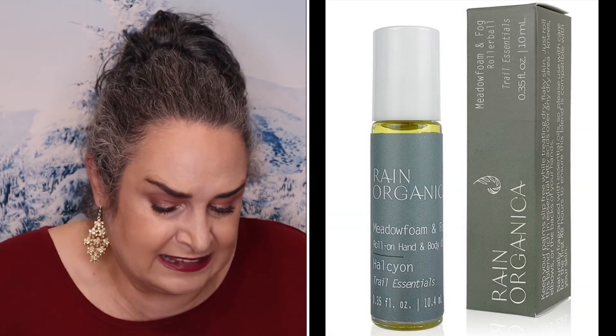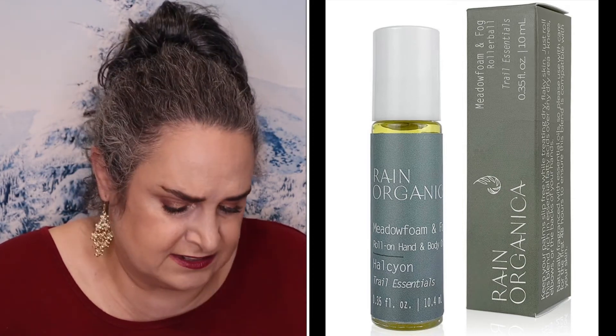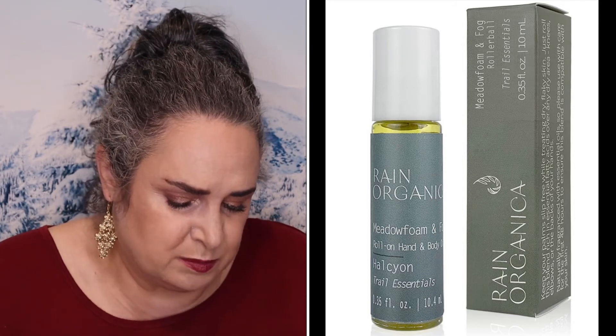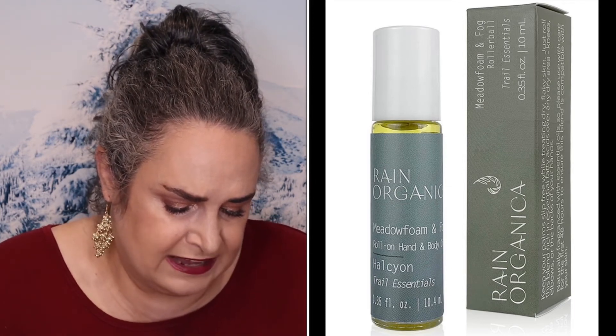Rain Organics Hyalcine Roll-On Hand and Body Oil retails for $16. This roll-on soothes cracked, tired, and dry skin with a blend of evening primrose oil, chia seed, flax seed, pumpkin seed oils, plus jojoba and metafoam seed oils.